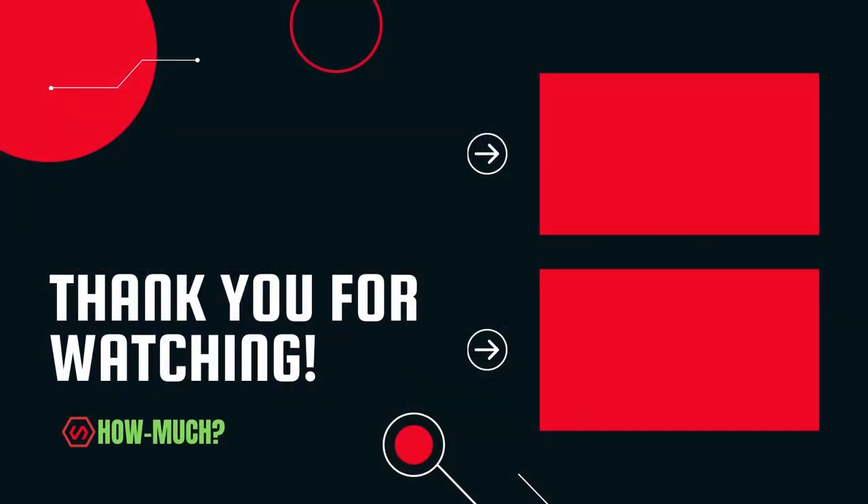Thank you guys for watching. Don't forget to like, comment, and subscribe, and let me know which YouTuber you want me to do next.